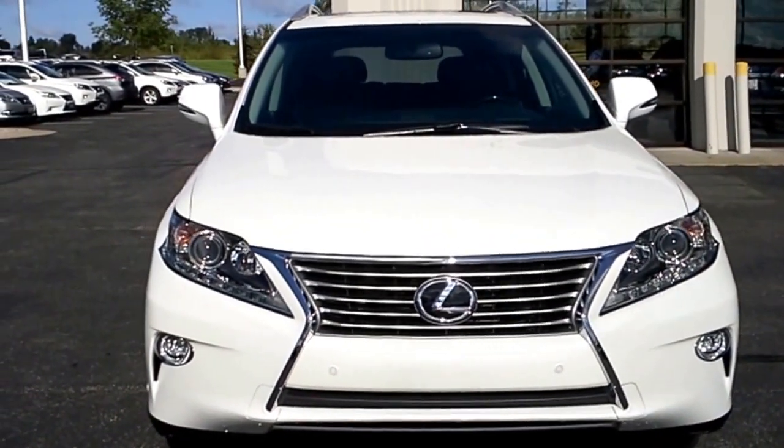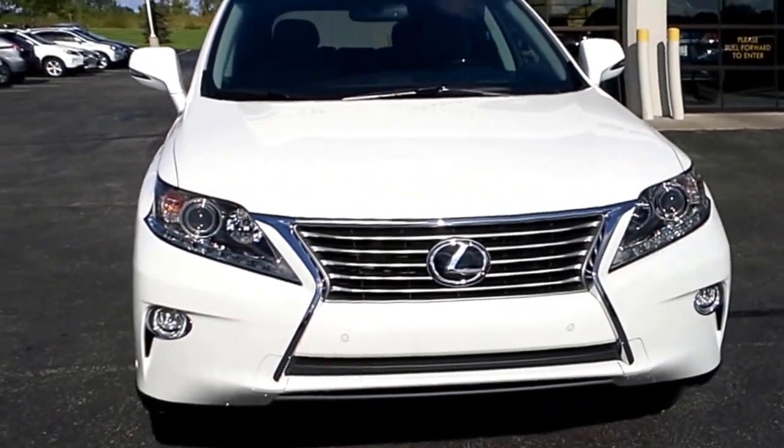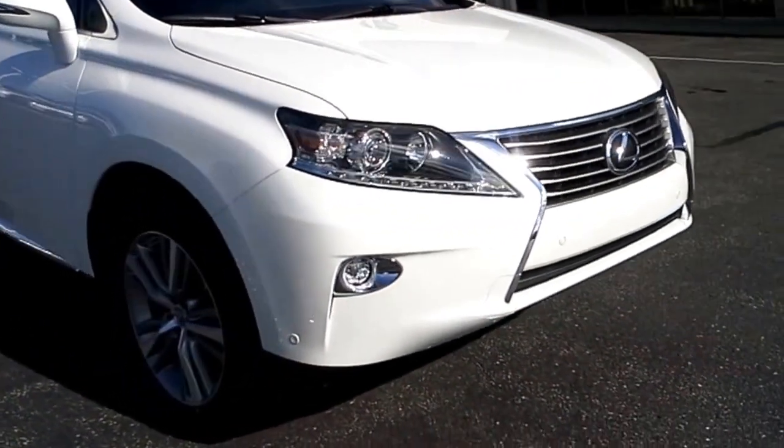In the front of the car here you can see the LED lighting that's under the front headlights and the new styling of the front grille. Those little four dots that you see on the front of the car are parking sensors, and the bottom lights in the bumper are fog lights.